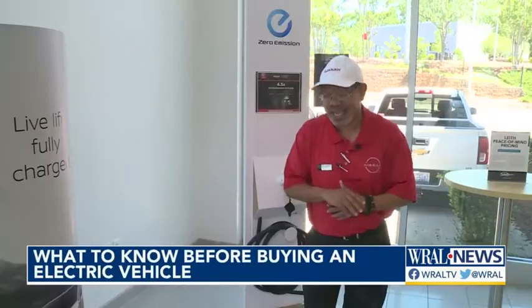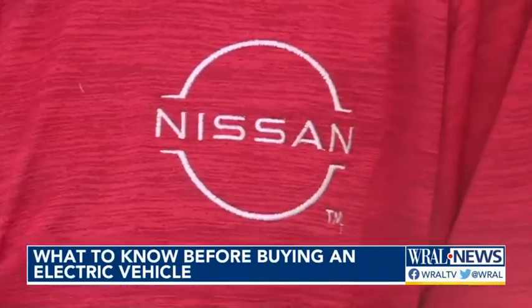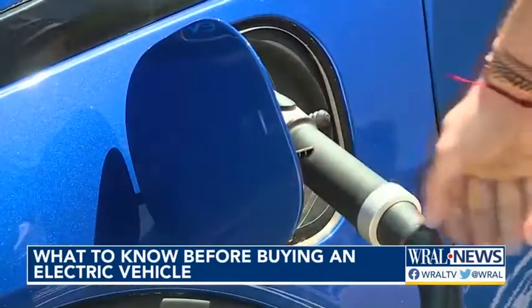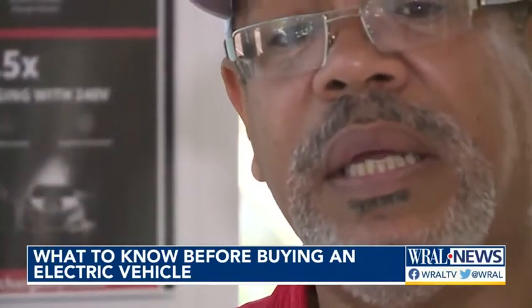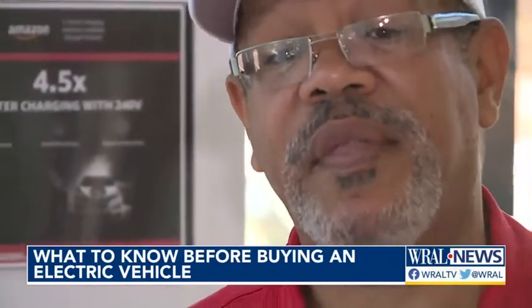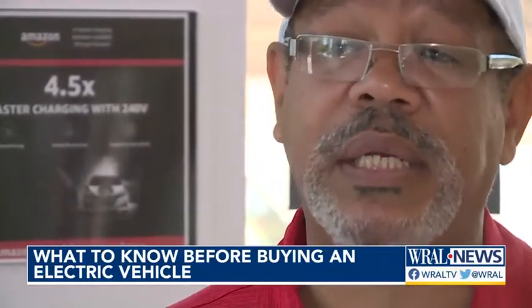Derek Parker is the EV expert at Leaf Nissan in Cary. He says having a good grasp of the miles you drive every day is key — knowing how much range you need daily. The more conscientious you are of that, you can see how an EV can very well suit your daily needs.